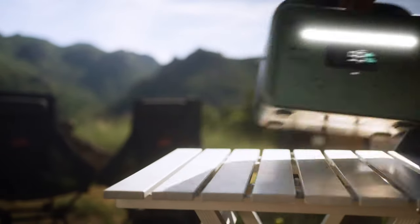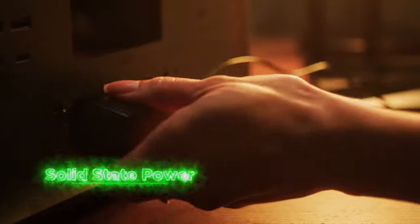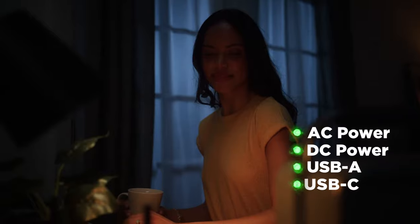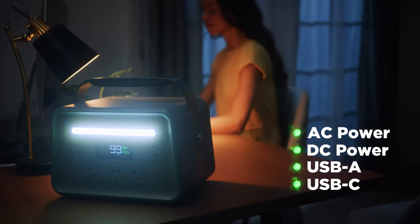Explore the great outdoors with the Yoshino B660 solid-state portable power station, with multiple ways to recharge, including AC, DC, solar, and USB Type-C.